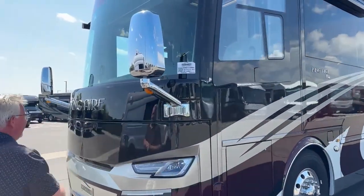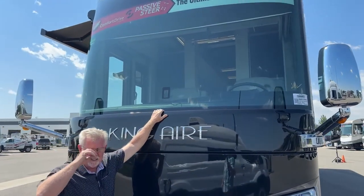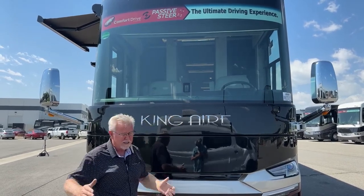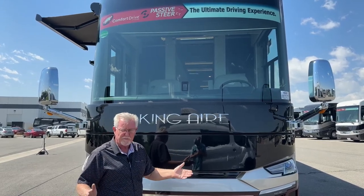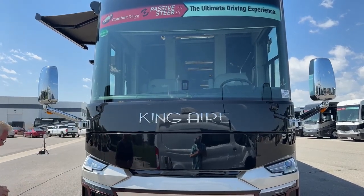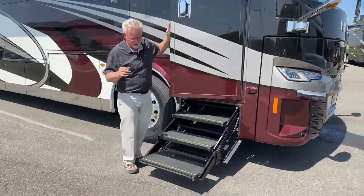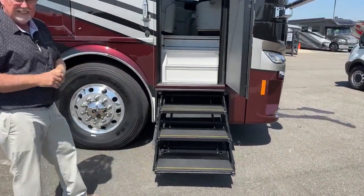Up front as part of the MobileEye collision avoidance system, we have active braking, adaptive cruise control, lane assist, and blind spot monitoring. If you're getting too close to traffic in front of you it slows you down with cruise control on; if you're crossing a lane line it will let you know, and there's haptic feedback on the seat. Sorry I couldn't get the awnings open today — they needed adjustment to make sure they come out and stop at the same spot, so they asked me not to operate them during the walkthrough. Let's go ahead and step inside.